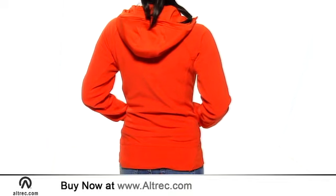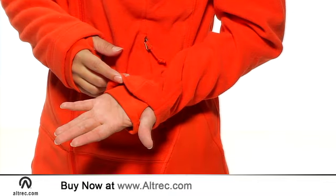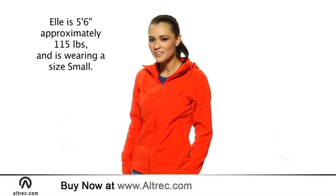The Fast Trek Hoodie's soft four-way stretch fleece and relaxed cut keep it comfortable, while the hood, thumb loops, and hand warmer pockets make for cozy details. You will be warm and cozy in the clean and utilitarian Fast Trek Hoodie.